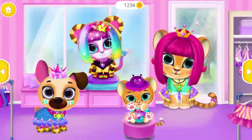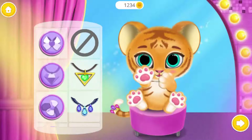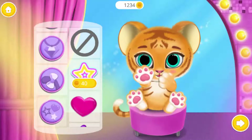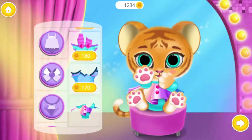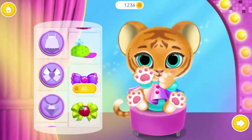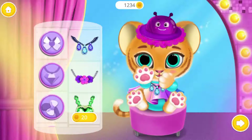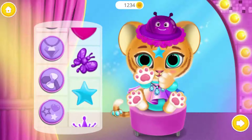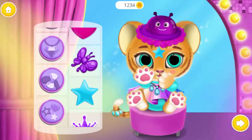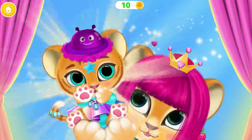Let's do some shopping! Meow! Dress a baby tiger! Meow! How cute! Meow! Yay! Aww, look how cute she is! Good job!